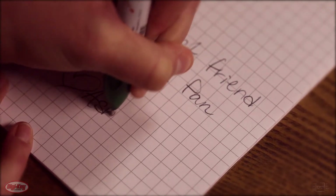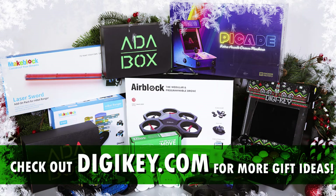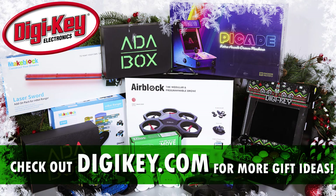Your friend and number one fan, Ashley. Looking for more holiday gift ideas? Check out digikey.com and stay tuned for more holiday shenanigans from the resident geeks.